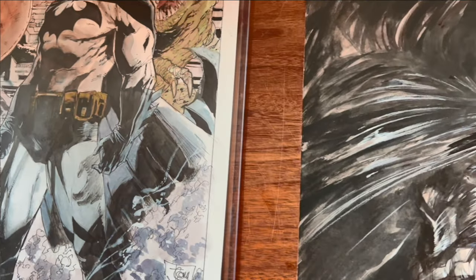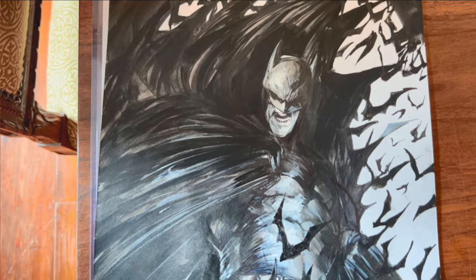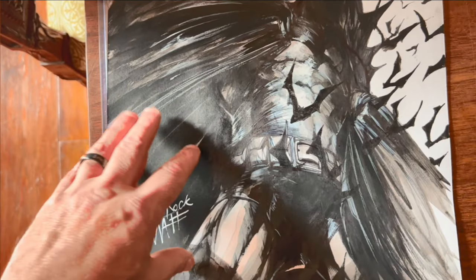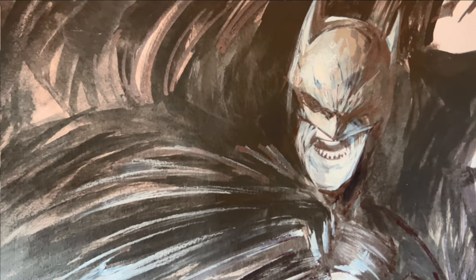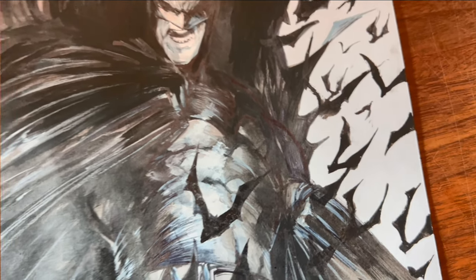Another commission I picked up at the con was from Francisco Matina. Same kind of thing — gave him free run. This was my first commission from him. It's painted, as you can probably tell, but I basically told him I wanted the dark Batman. And as you can see, he definitely delivered with the bats coming out of the cowl.